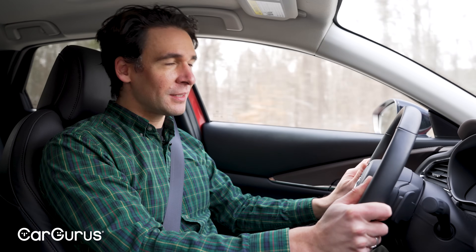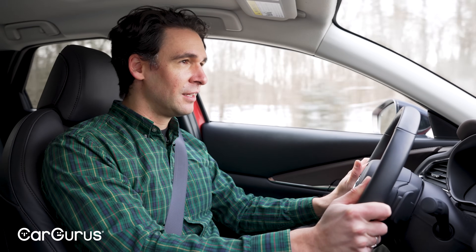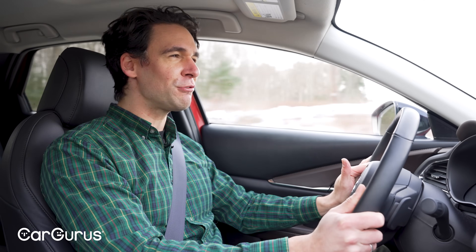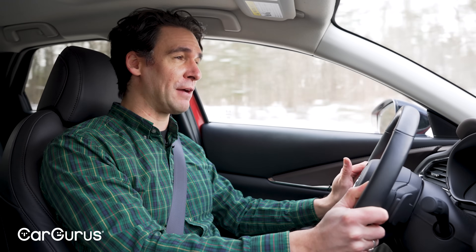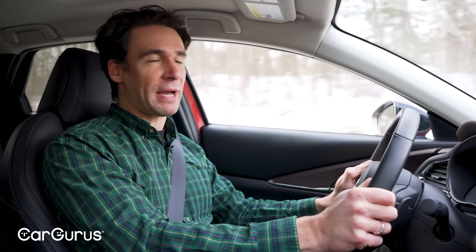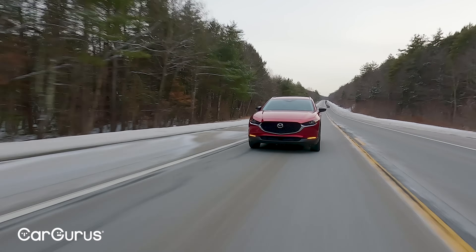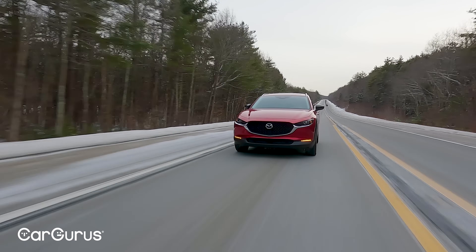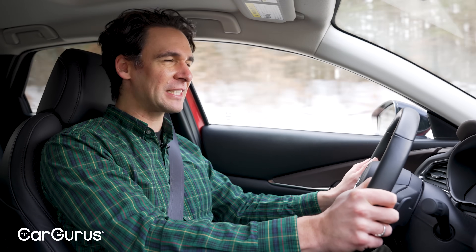The turbocharged model is a welcome addition. In this type of car you don't usually get 250 horsepower and you definitely don't get over 300 pound-feet of torque — not in any gas-powered car. At mid-range to higher speeds, that's where this engine tends to shine. In the lower RPM range it's actually not as perky as you'd expect.